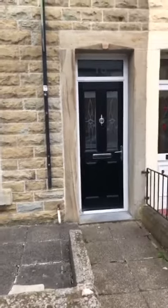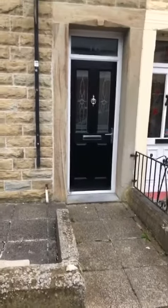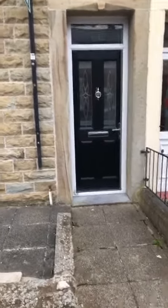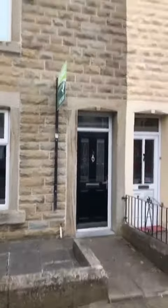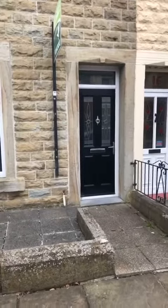Good morning, my name's Scott from Duckworth's Estate Agents and this is 18 Lime Road in Accrington. I'm here today to take you on a video tour of the property and highlight some of its outstanding features. This property is a two-bedroom garden-fronted terraced house with two reception rooms, and it's in what's called the hospital area of Accrington. Let me take you inside.